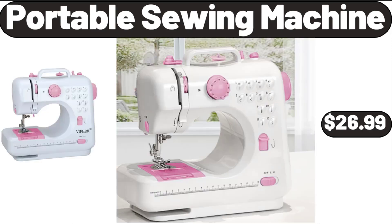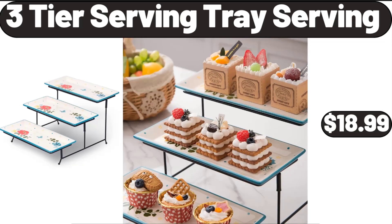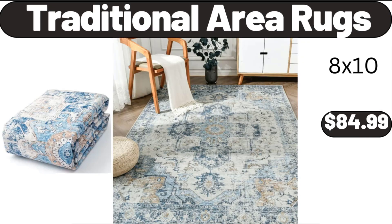Portable Sewing Machine, $26.99. Luxury Cotton Sheet Set, $28.99. 3-Tier Serving Tray, $18.99.